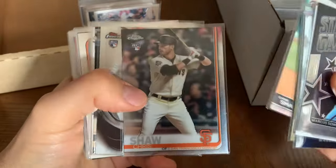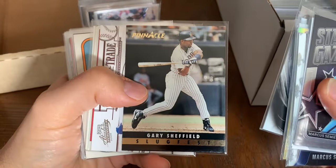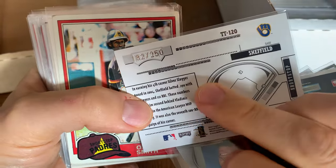Chris Shaw — who is no longer in the league. Gary Sheffield, Tools of the Trade — there we go. That's a nice card. Is that numbered? Yeah buddy — numbered out of 250.